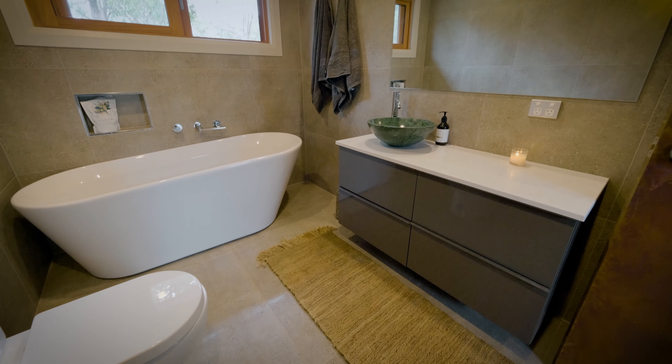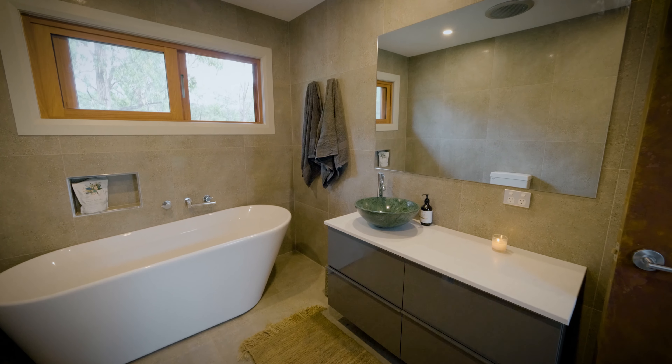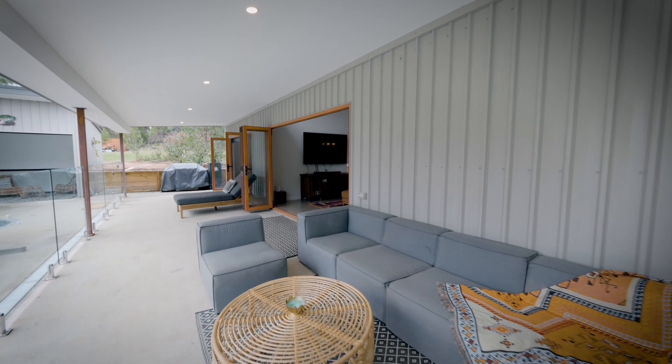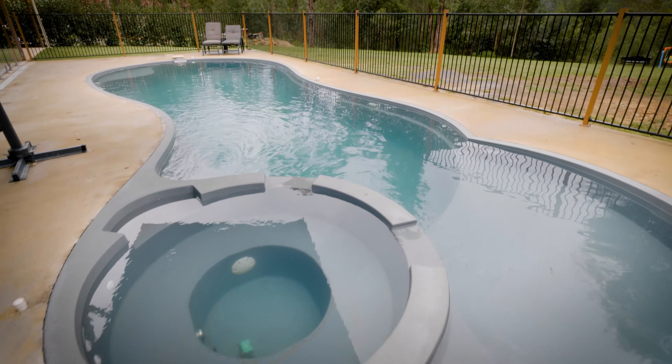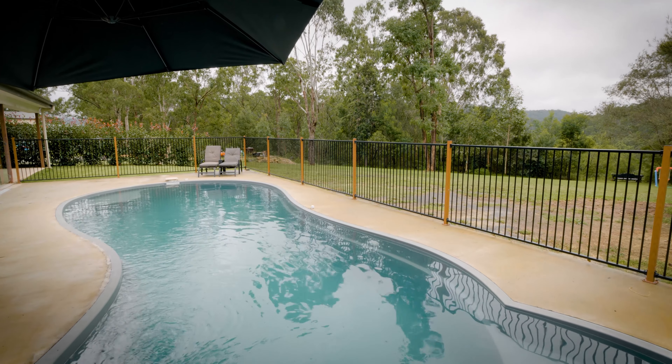The main bathroom also features the same high-quality fittings and a freestanding bathtub. Externally there is ample entertaining space with undercover verandas, a large cabana next to an in-ground mineral swimming pool. Within the pool area is a heated spa and projector screen perfect for outdoor movies and sport.